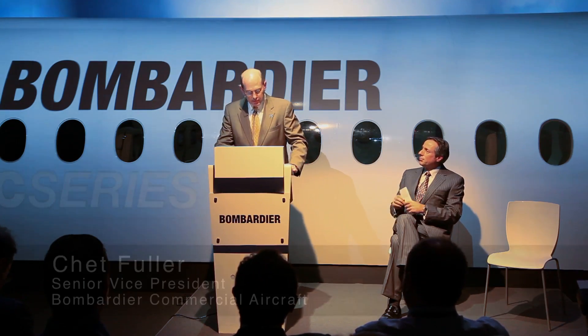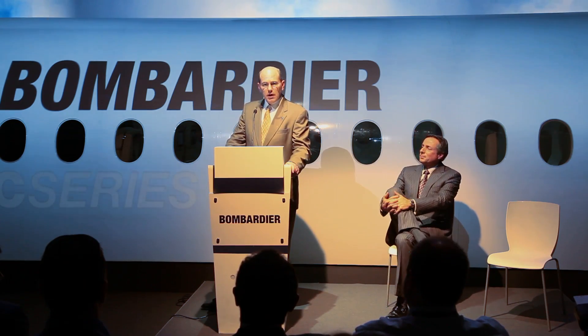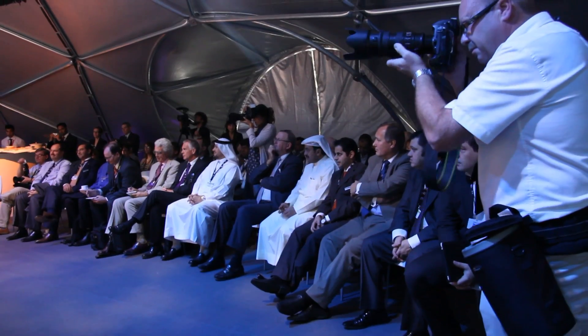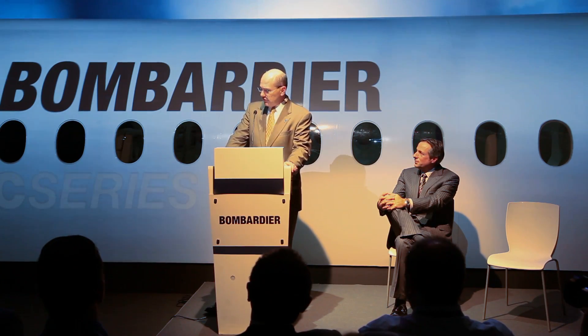Today I'm very pleased to announce the opening of our commercial office in Dubai for sales and complete commercial services. We also want to announce the very first CRJ 900 customer in Egypt.